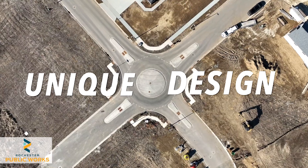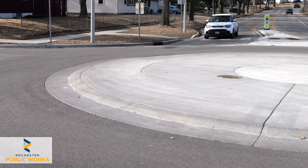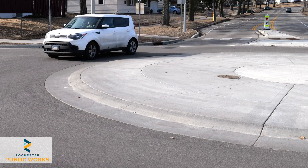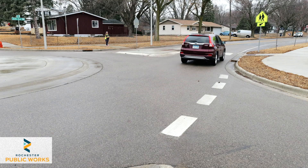Hi there! Today we're talking about mini roundabouts, those compact circular intersections that help keep traffic moving. Mini roundabouts are unique. The central circle is usually painted or slightly raised to accommodate vehicles of all shapes and sizes. The design slows vehicles and ensures smooth traffic flow, even in tight spaces.